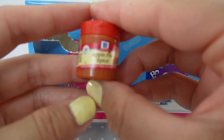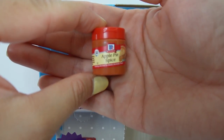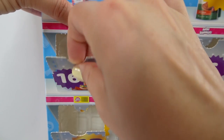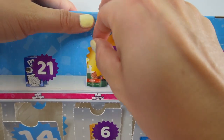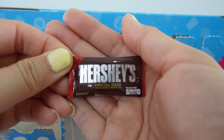Here's number fifteen — we got some apple pie spice. I didn't know there was such a thing. Sixteen over here and we got a ball of Baby Bell cheese. Number seventeen — some Hershey's Special Dark Chocolate.